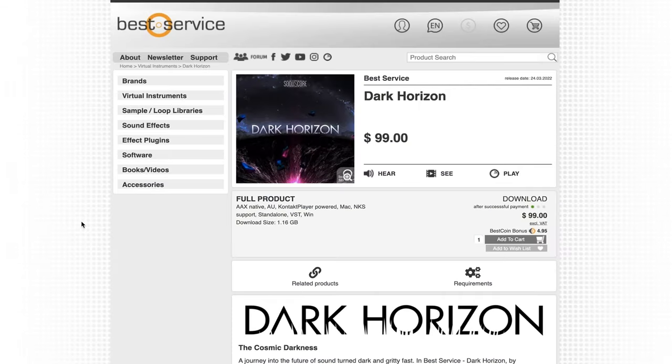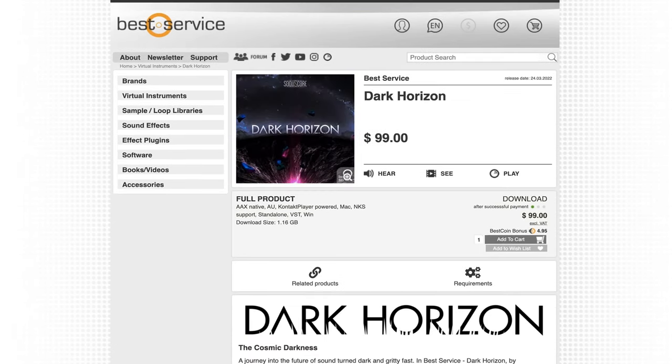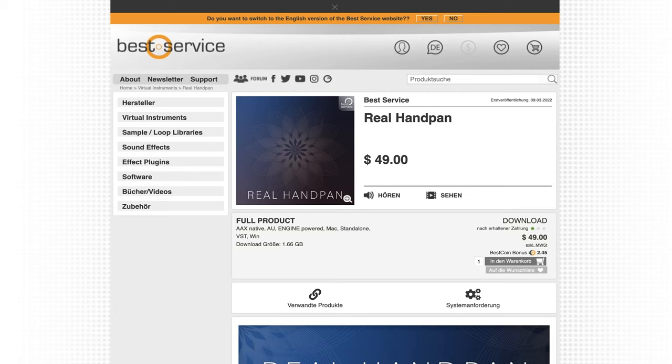Best Service and Sunscore team up for Dark Horizon, available now for $99. Also over at Best Service, they released Real Handpan, available for $49. I'm just a nut about hand drums and steel drums — I just think they're so fun. If you want to see a review of this one or anything mentioned — Dark Horizons, U-Synth Core, Playbox, World AI — please comment below and share your input. Your input helps guide the channel.